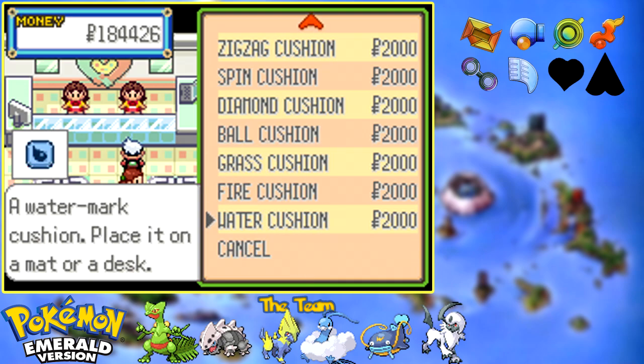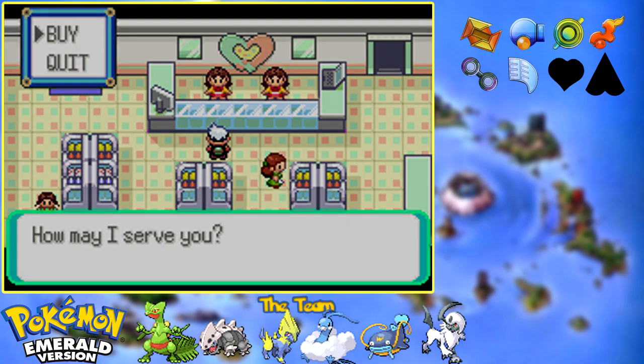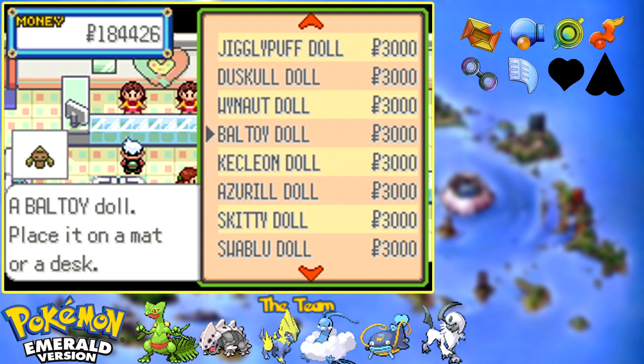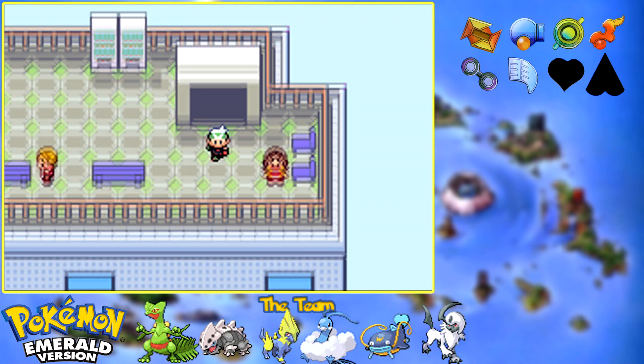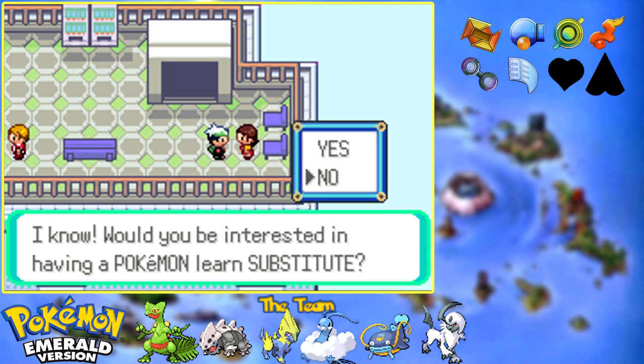Jump and spin mats and glitter mats actually have an effect to them, but the other ones are just designs. And then we have our cushions, which are basically just chairs - they're just supposed to look nice. Last but certainly not least are the plush dolls for all sorts of different cute Pokemon. If you want a Pikachu doll, that's where you get it. We can go up one more floor, but there's nothing to be bought up here. The one really nice thing about this place - right here we have a move tutor for Substitute.